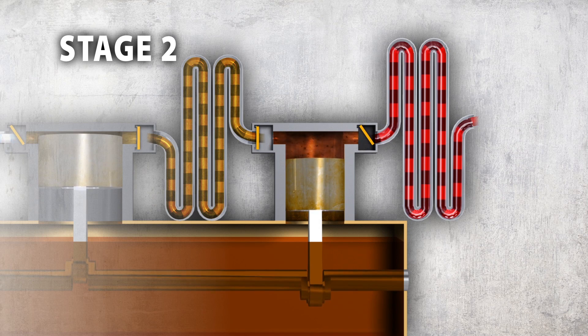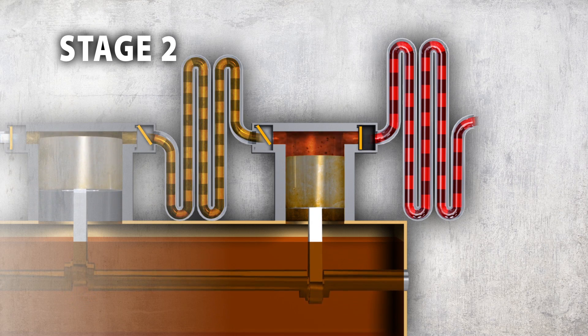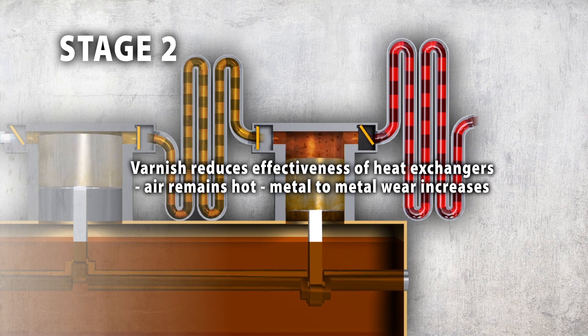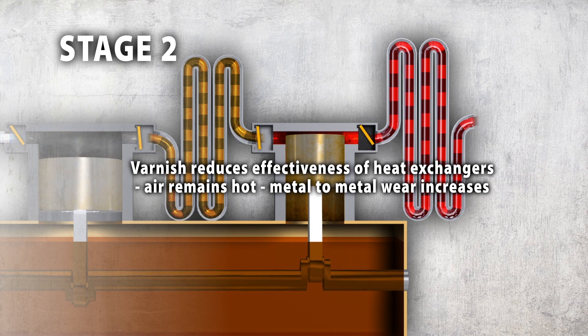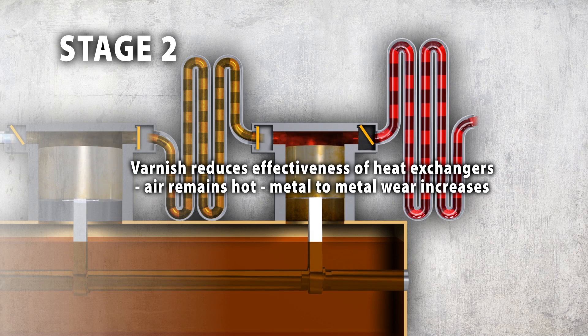Increased pressure creates even higher temperatures in stage 2 and can degrade the oil further, producing a thin, sticky brown deposit called varnish. In the varnish stage, the ability of the oil to lubricate is lost and the sticky substance traps contaminants and becomes abrasive. Varnish reduces the effectiveness of heat exchangers.